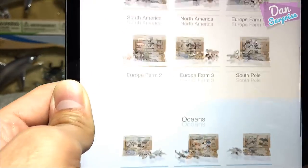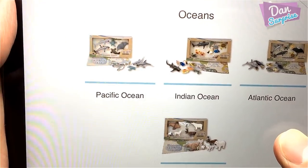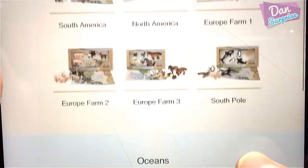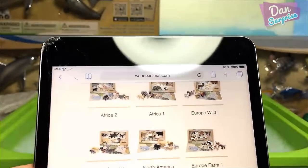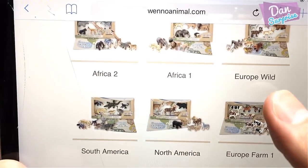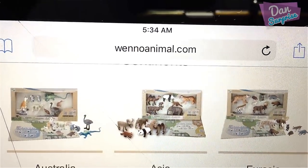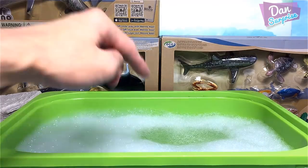Today we will be taking a look at all the sea animal figures. We are looking at Pacific Ocean, Indian Ocean, Atlantic Ocean, and Soft Pole sea animal figure playsets. If you want to find out more about Weno animal figures, you can go to the website at wenoanimal.com.